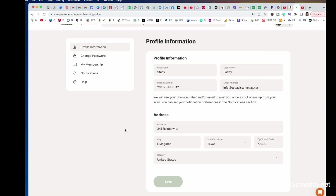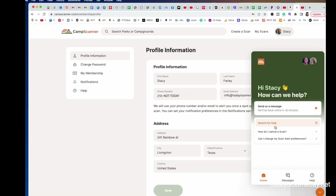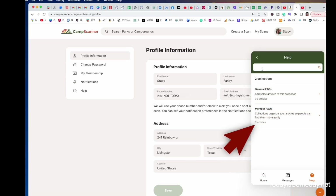While we are in this section, let's go ahead and show you how to get help. If you're a little confused about how to set things up, they do offer some help. One help button is right here, and the other help button is right down here. You can click those and Camp Scanner will give you some help if you need it. You can send them a message, or you can simply come down here and do a search in help to get the answer to your question.